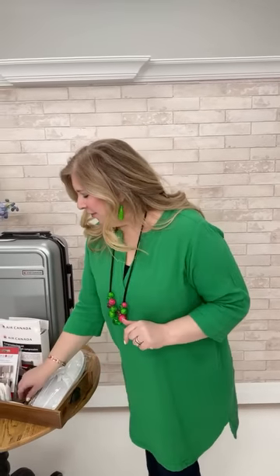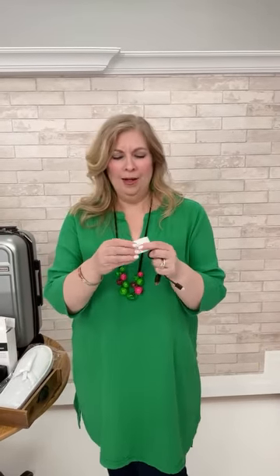Teresa's next tip addresses a major pet peeve: people watching movies or TikToks at full blast in airports. Get yourself wireless headphones. Hers are tiny, fit in a little case, and are still charged from her last trip. They fit in her purse and even slot into her suitcase's USB port for recharging.